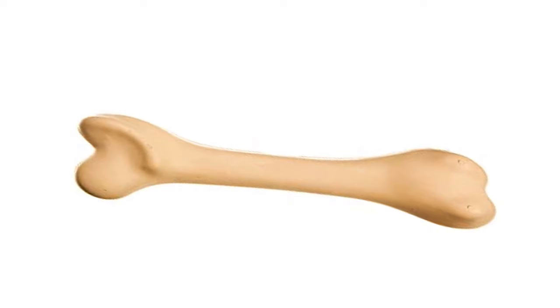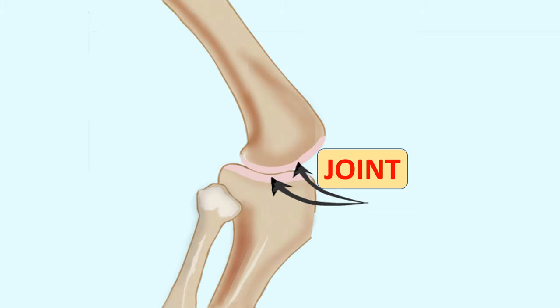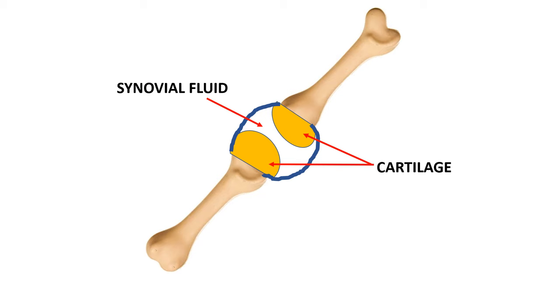Bones are hard on the outside. At the center of bones there is a softer substance called bone marrow. A joint is a place where two bones meet — for example, our knees and elbows are joints. Joints have a smooth, durable material called cartilage. Cartilage, together with synovial fluid, allows bones to rub against each other smoothly and not wear out.